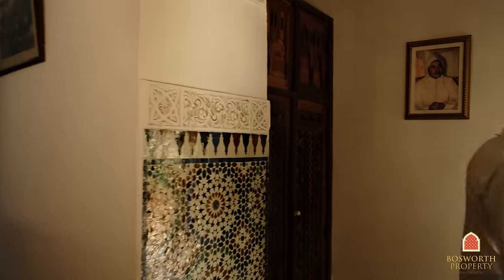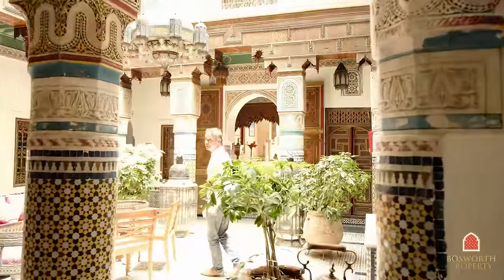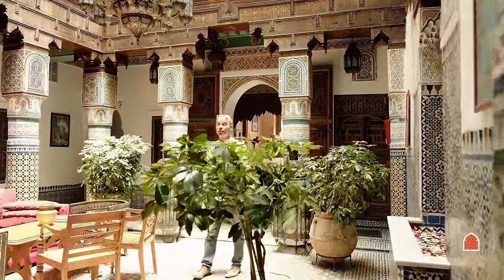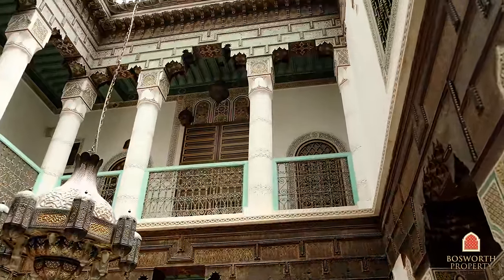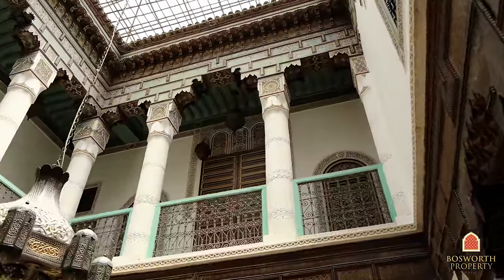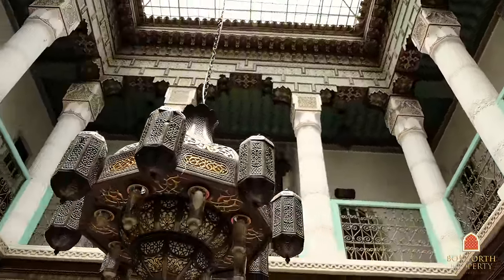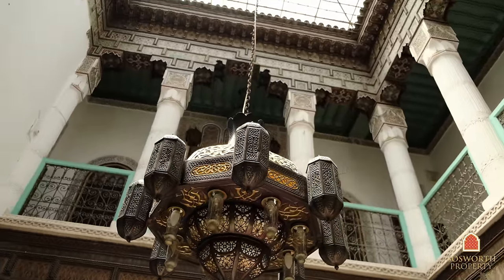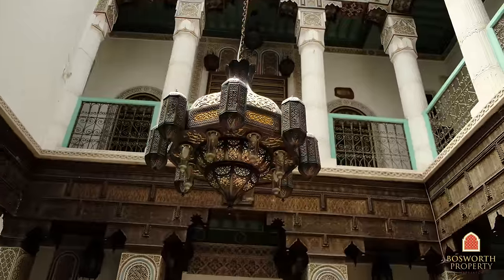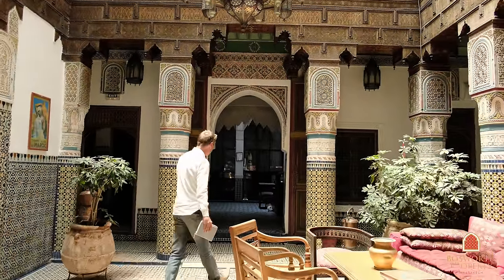Around the first chicane and into a first courtyard. Majestic, harmonic — lots of original cedar wood, hand-painted zwack. The original plasterwork is still there. Look at those soaring colonnades. Beautiful historic Riad. I'll walk you through this way — this is reception.